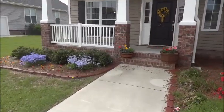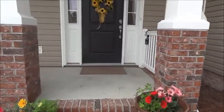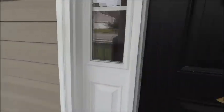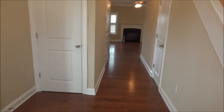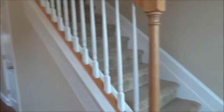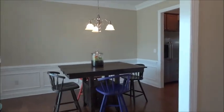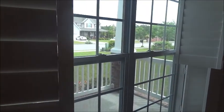Here we go. I'm in the foyer. The stairway is on my right-hand side, and the formal dining room is on my left-hand side. The blinds are shutter plantation blinds.